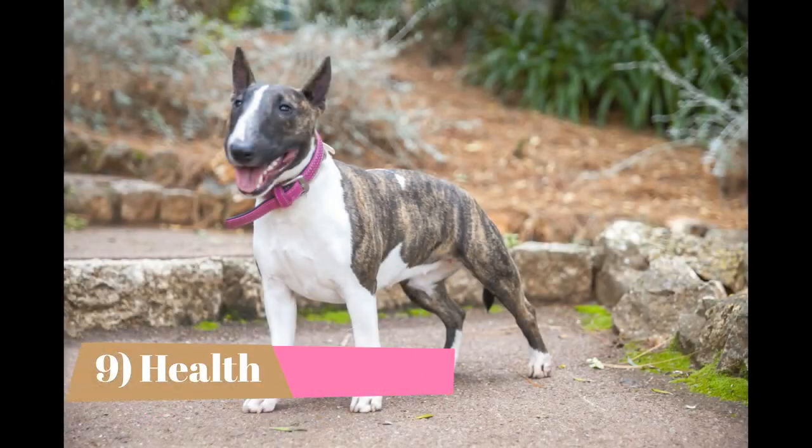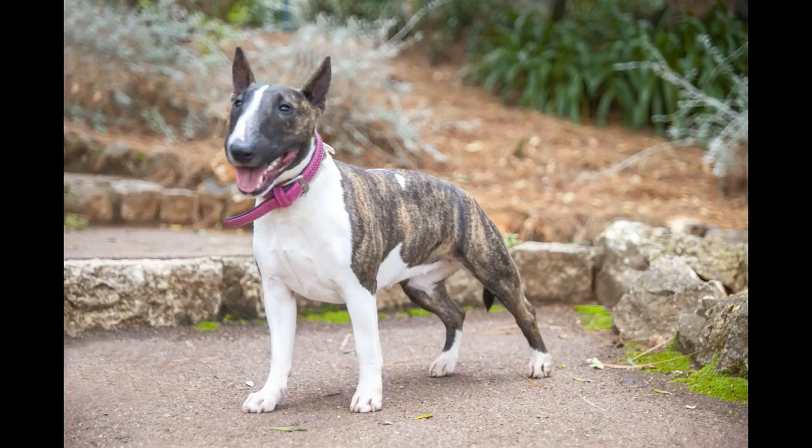Health: Miniature bull terriers are healthy most of the time. However, they might be prone to several health disorders. The common health conditions that affect these dogs are heart problems, deafness, PKD or polycystic kidney disease, BTHN or bull terrier hereditary nephritis, lens luxation, and skin problems.